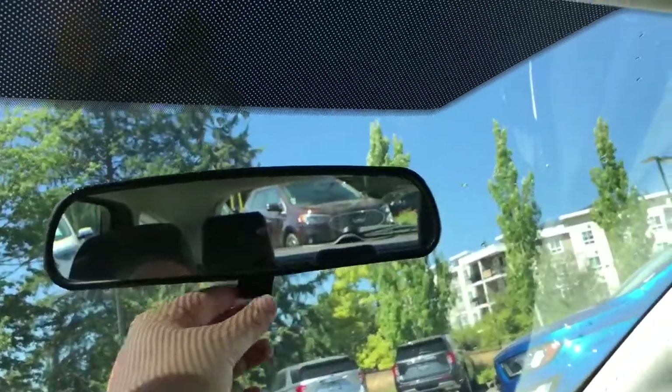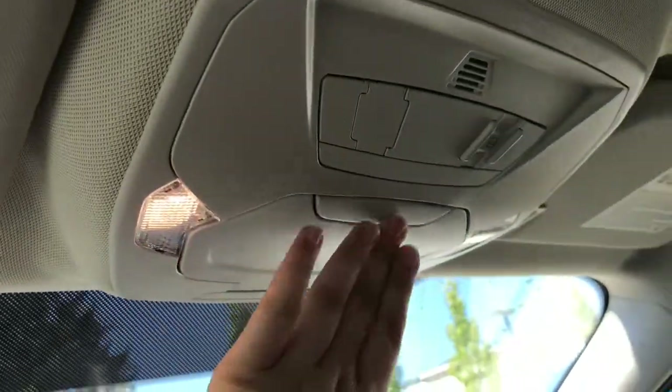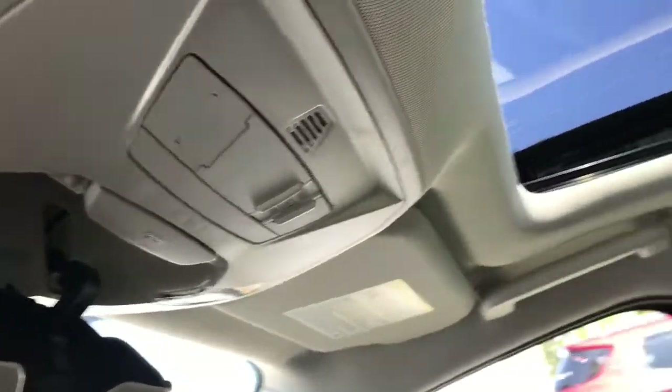Overhead, your rear view mirror dims with a lever. You have overhead lights, a sunglass holder, and a moonroof that both tilts and slides.